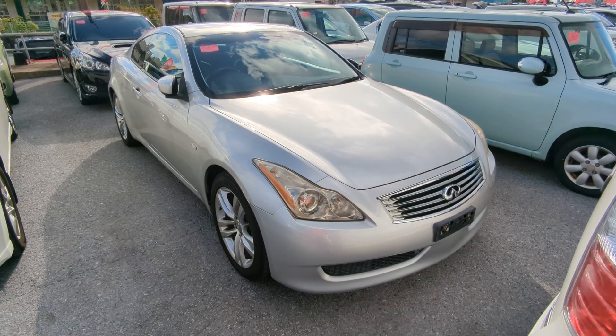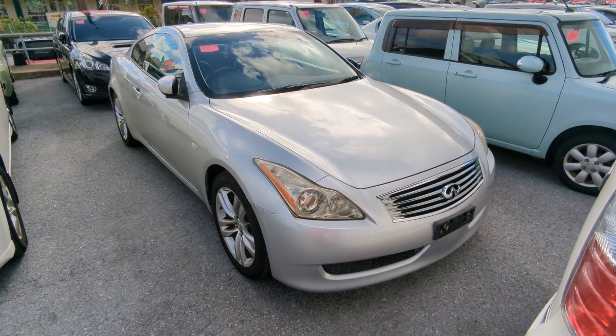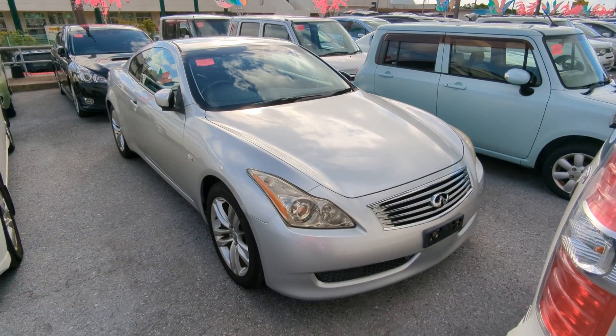Hey everybody, this is Donner with Johnny's News Cars. Today I'm going to show you this 2008 new body design Nissan Skyline 370 GT that just came in. It has 98,000 kilometers on it, which is about 61,000 miles.